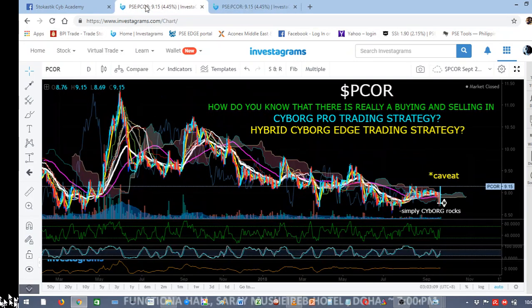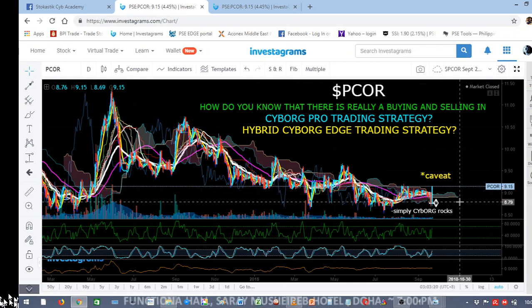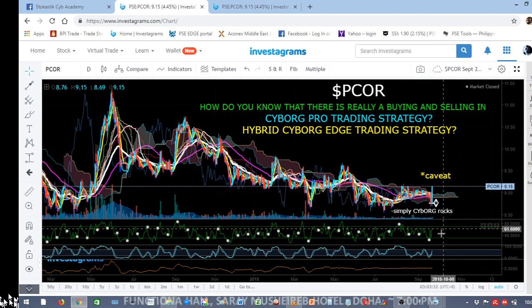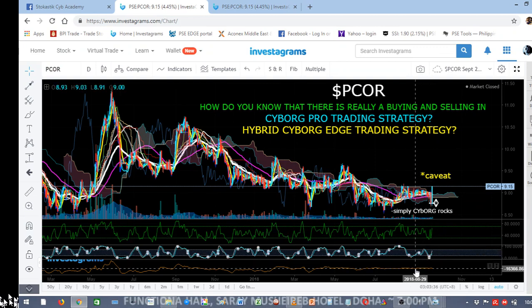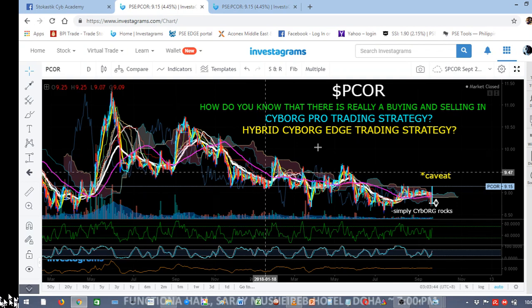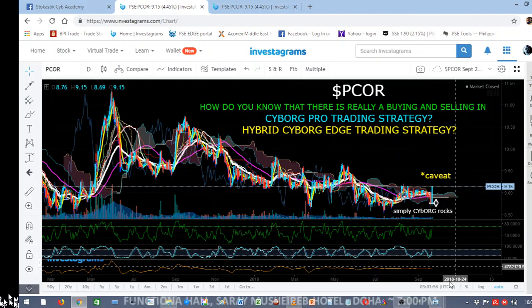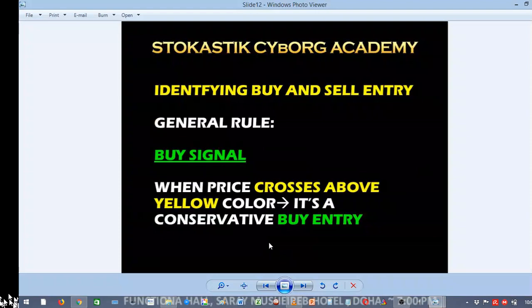Let's go back now to PCOR that I'm going to discuss, and this is the answer to whether there is really a buying and selling signal in cyborg force trading strategy. We are going to use indicators like RSI — the green — stochastic RSI, and these indicators, and on the main chart the Ichimoku clouds and other line indicators that you may see in my trading chart for technical analysis. So as a general rule, let's go back to the basic and general rule of cyborg force trading strategy.